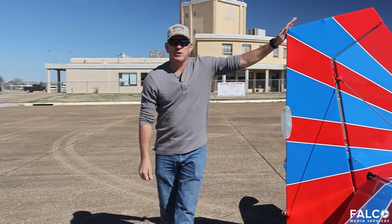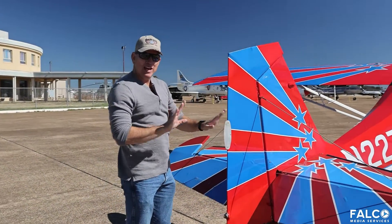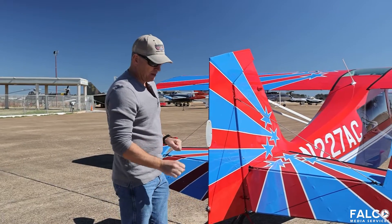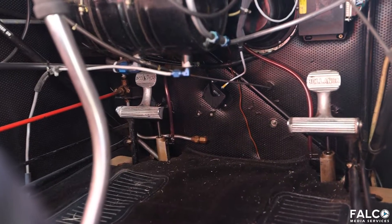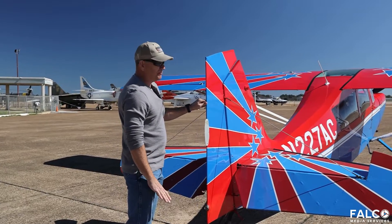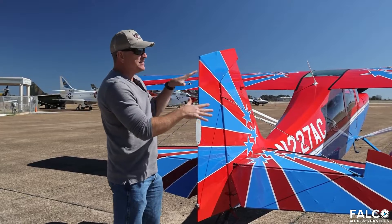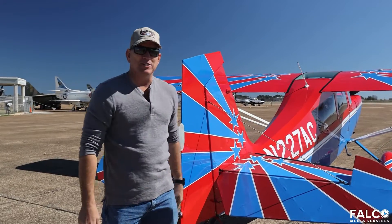The last control is the rudder. This is how we control what's called yaw, and we do that with our feet — it's not connected to the stick or the throttle at all. I have pedals, kind of like a bicycle, up in front of me. If I step on the right pedal, the rudder deflects to the right. If I step on the left pedal, it goes to the left, and I use that to keep the plane pointed in the correct direction.